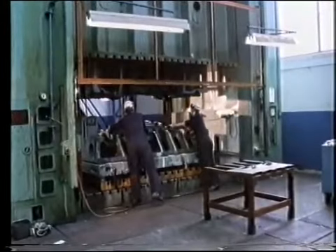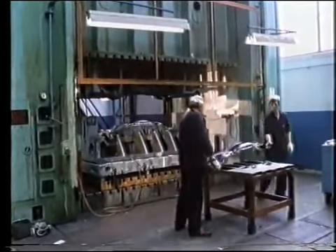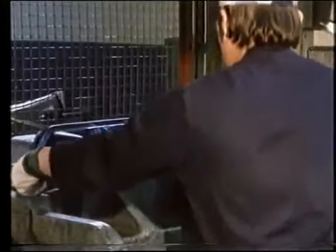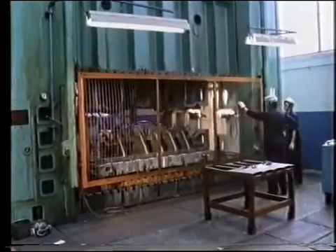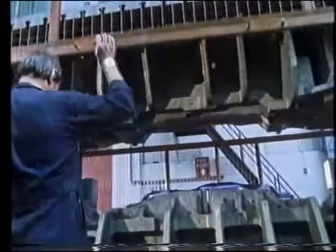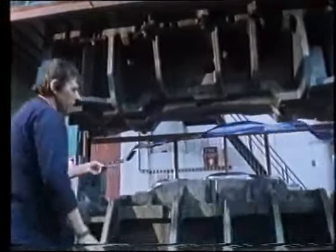Two forms are needed to make a die, and they are installed in this proving press. One is the master and it's fitted at the top. The other form is fitted underneath and is carefully matched to the master with a single thickness of metal sheet between them. This process is called spotting, and it is repeated until the two halves of the die match perfectly. Several trial pressings are then carried out, and modifications have to be made before the die is finally approved for production.